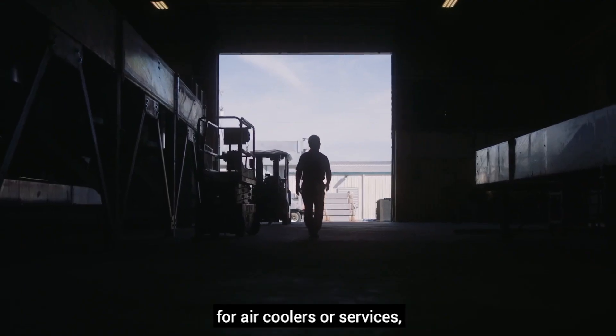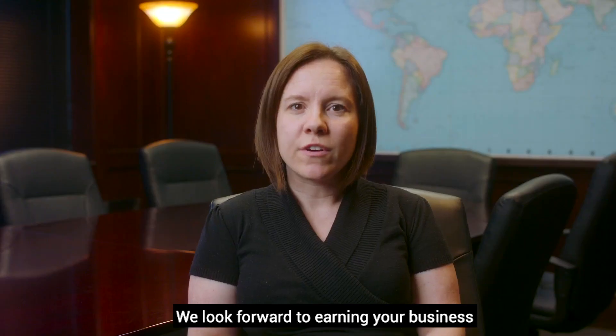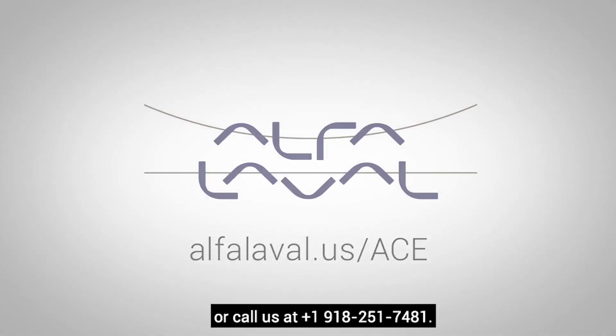Next time you're in the market for air coolers or services, we hope you'll consider Alpha Laval ACE. We look forward to earning your business and becoming your preferred supplier. To learn more and get in touch, please visit alphalaval.us/ace or call us at 918-251-7481.